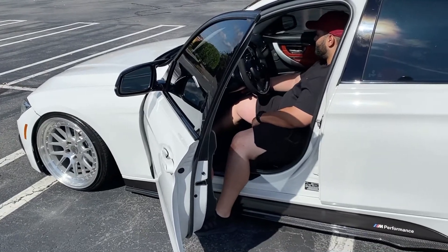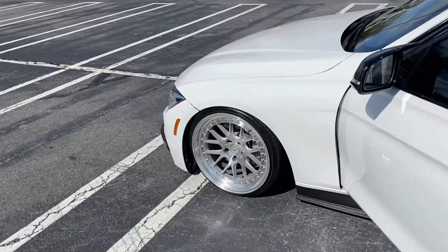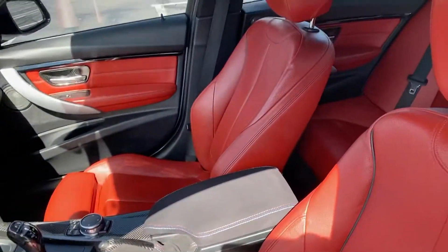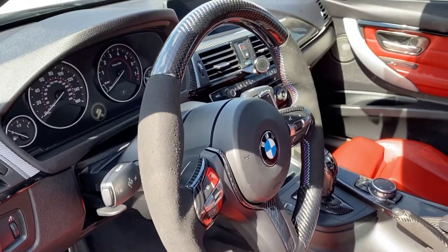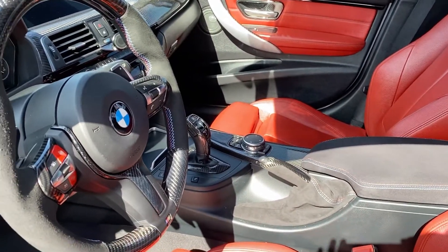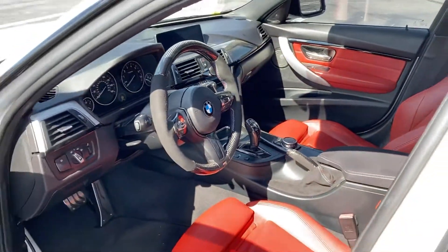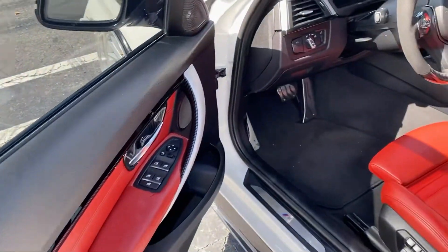So for the inside, I have the Souvenir carbon fiber alcantara steering wheel — just recently purchased that. It does have the F80 red buttons — those are usually most commonly found on the F80s. They're not functional though, it just goes really well with the seats.